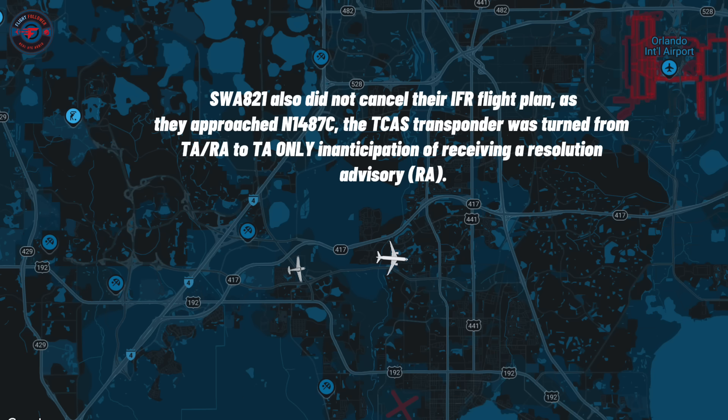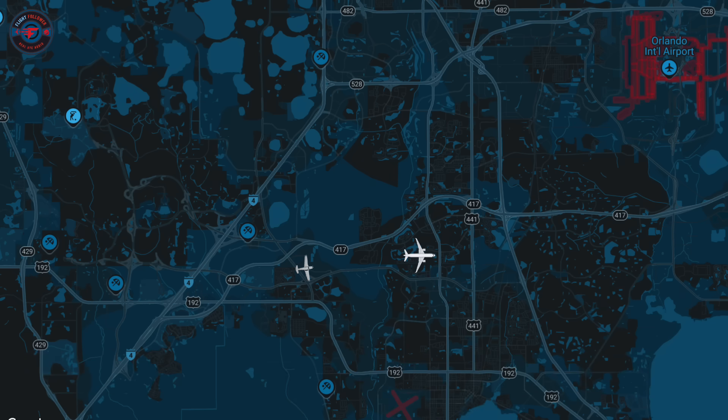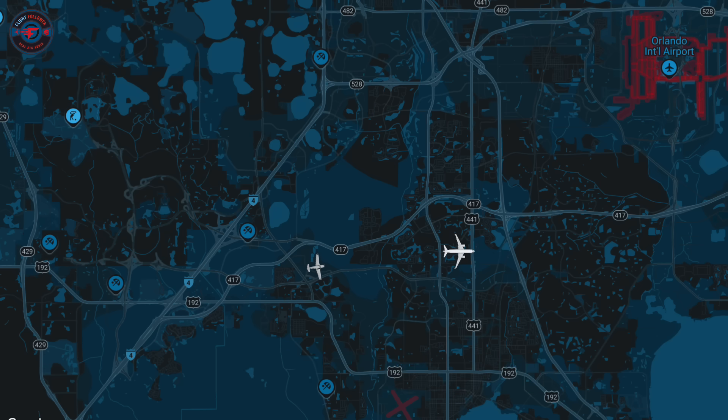Southwest 821, turn left heading 090. 090, Southwest 821. We're going to take you just over the Orlando VOR for left downwind, and by the time you get there you'll be about number one. Can we get lower for Southwest 821? Southwest 821, the center, maintain 5,000. 5,000, Southwest 821.